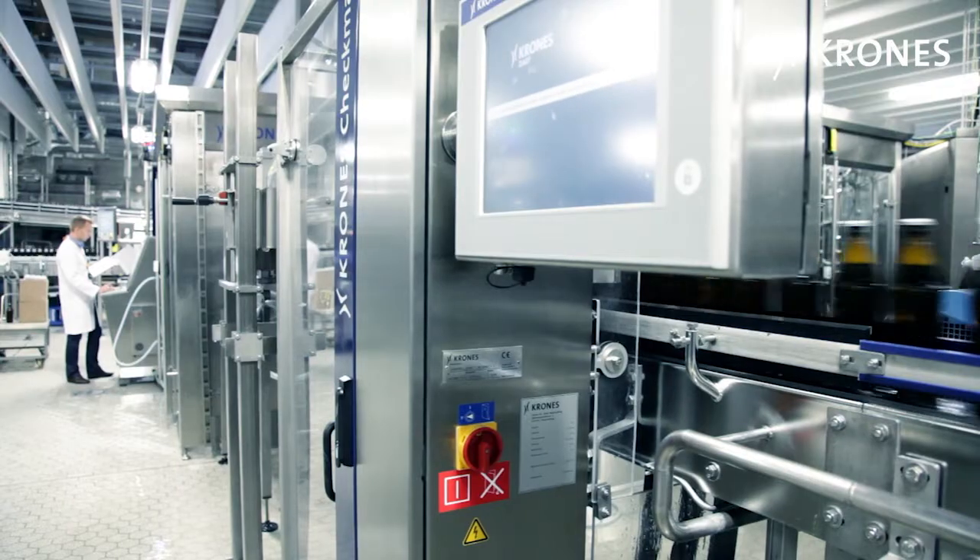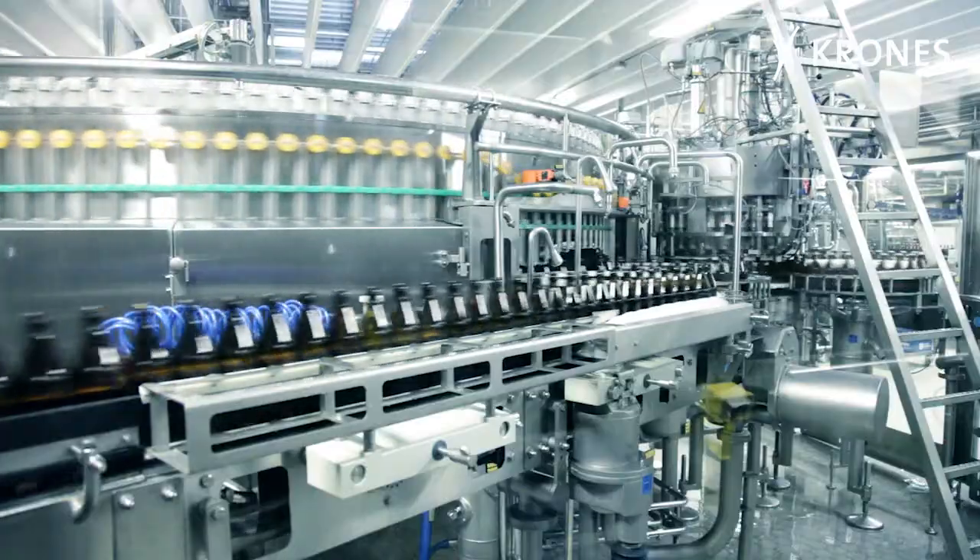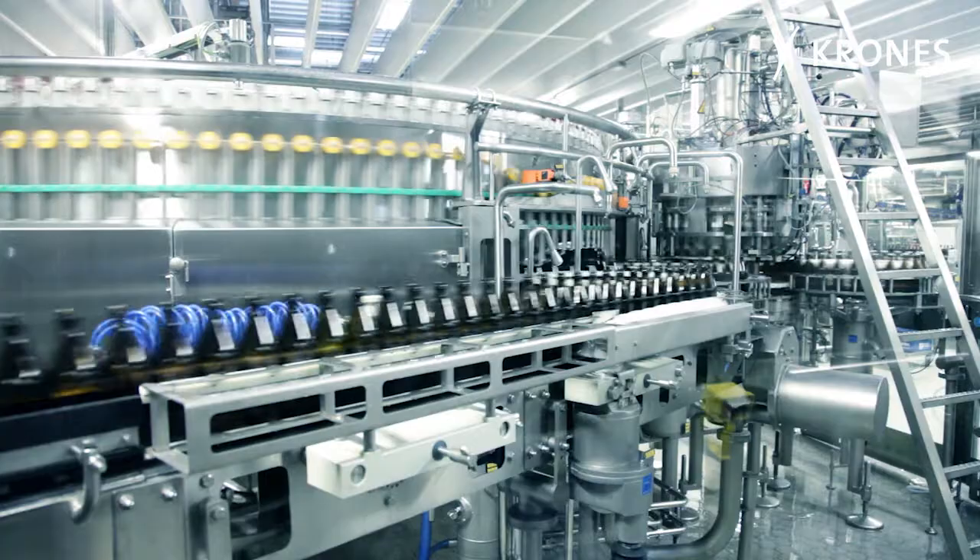The great thing about this for the client is that firstly, he's got a new bottling line, and secondly, an IT package customized to suit his own particular requirements — a solution that integrates both the old and the new line. As a centralized data acquisition station, it provides an overview of the situation throughout the plant.